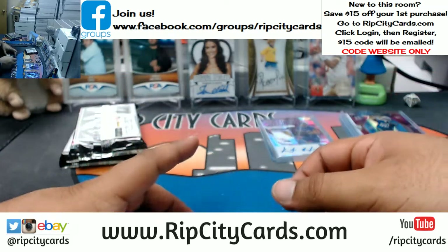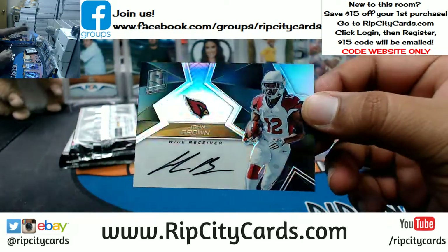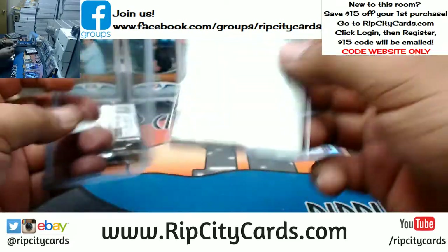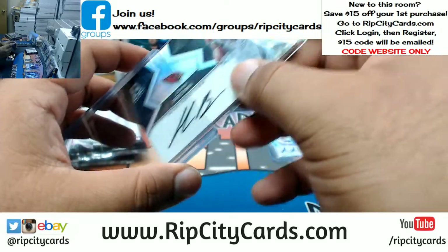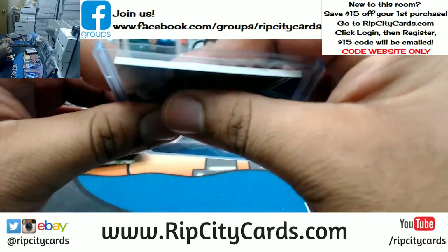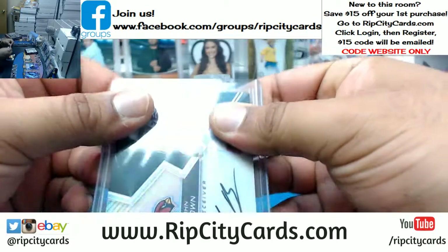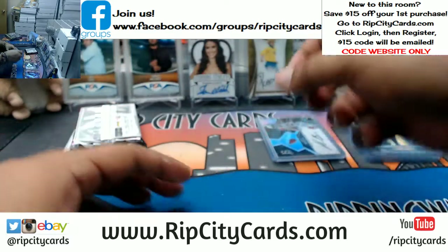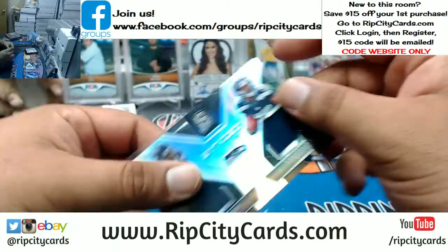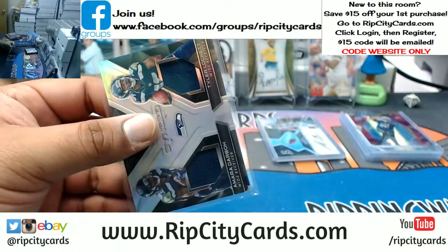All right, for the Cardinals, John Brown the auto — that's numbered to 99. Seahawks, Amar Darbo and Tyler Locket dual relics — that's numbered to 199.